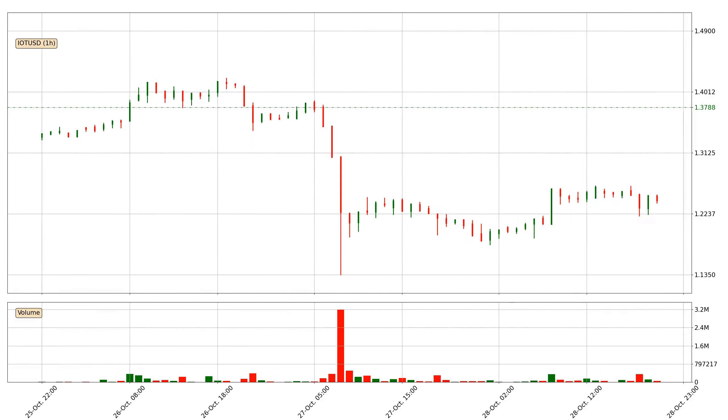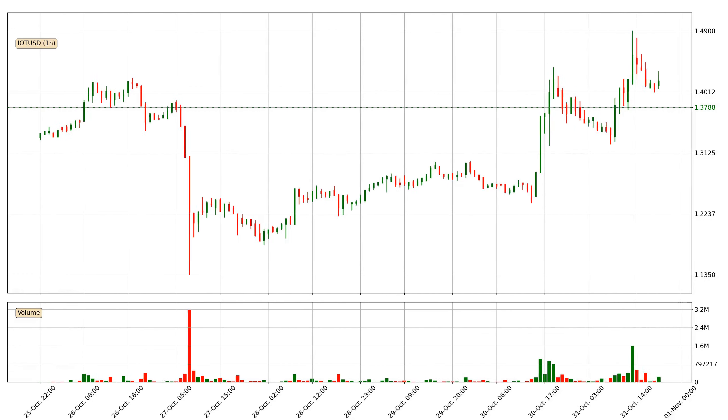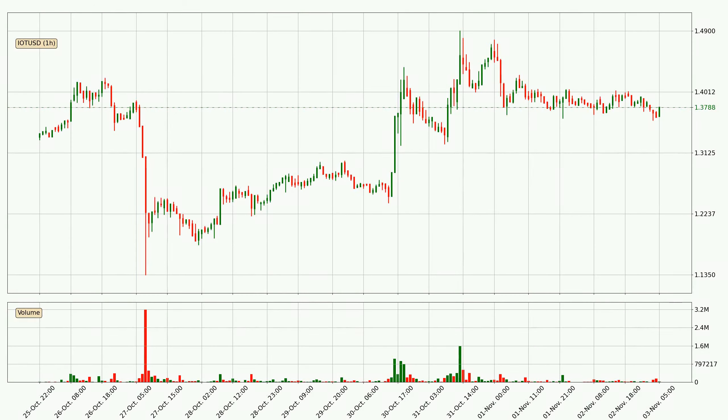Hey fellow crypto enthusiast, welcome to today's quick trend analysis. In this video you will see in which direction the price of IOTA has moved recently. Additionally, you will find out what the technical indicators SMA, RSI and MACD are predicting about its price and future movements. If you are not familiar with the indicators, check out the explanation videos down below in the description.